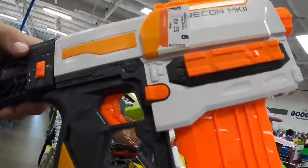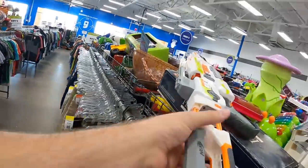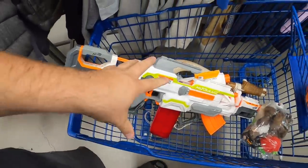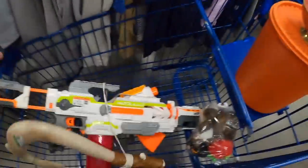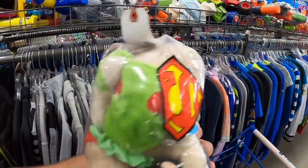A couple pretty good Nerf finds here for the price. $2.49 — missing a barrel, but honestly I think that barrel is probably the one that's supposed to go on it. But $3.49 — I'm going to get that stuff. I've also found what's his name's hook — I forget his name from Moana. And then this little baggie has some puppets in it that I actually have a need for. Kind of random but finding some stuff.